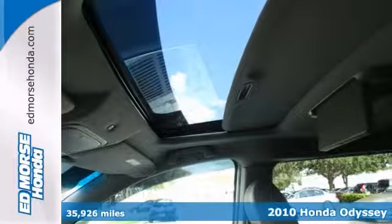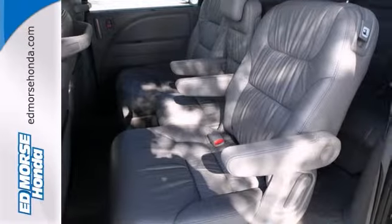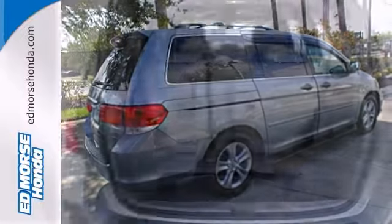Outsmart the cold with heated seats. It also comes with a navigation system so you'll never get lost again. Even passengers in the back seat will ride in comfort thanks to rear air control. Keep the kids happy with a great built-in entertainment system.